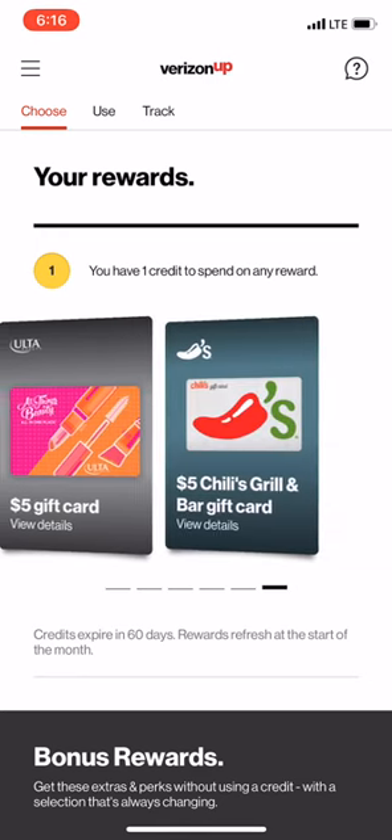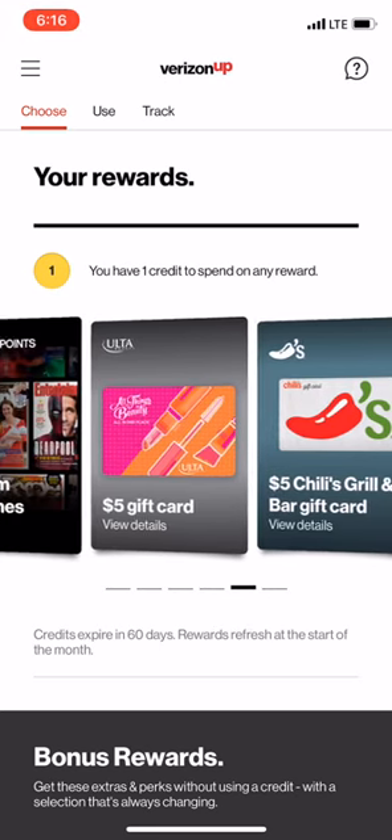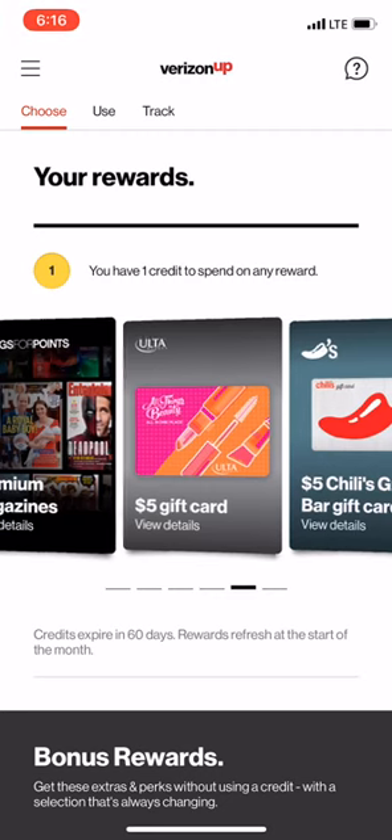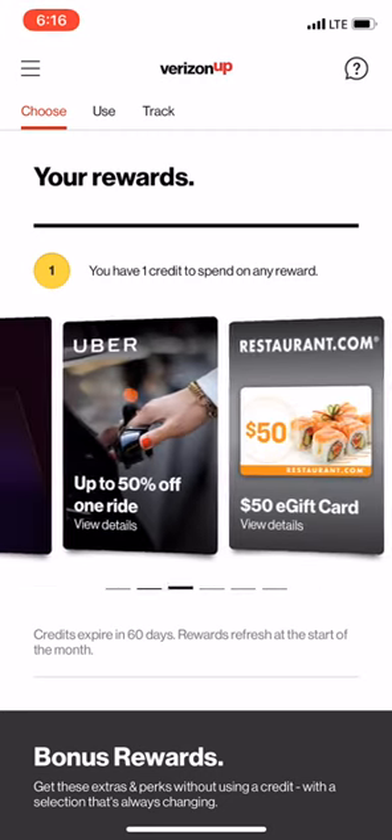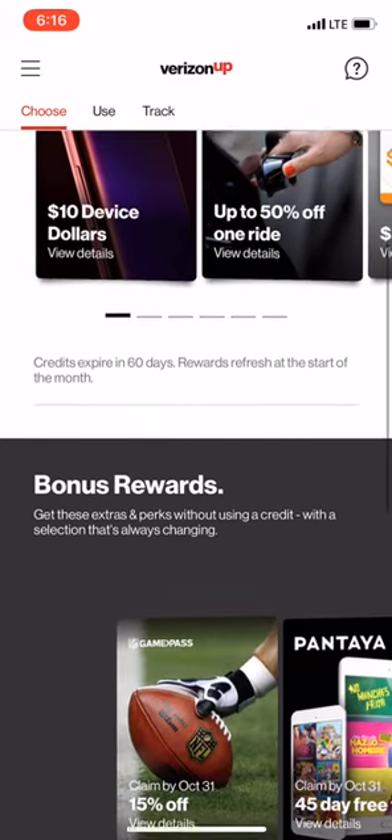Like I said, that's $300 spent through Verizon. But at least for something simple like this you get $5, whether it be at Ulta or Chili's. Sometimes there are a lot better ones — Amazon, Home Depot, Lowe's — those have been some of the ones I like a lot better.